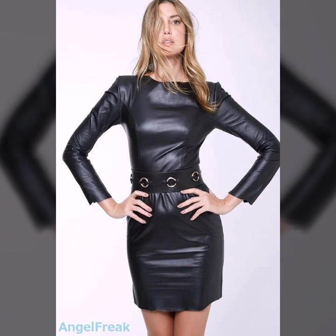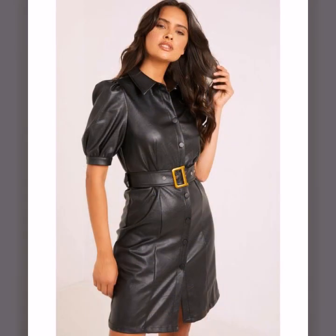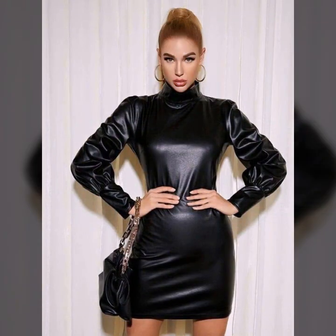Full sleeves, half sleeves, and sleeveless options. Some ideas with belts — simple belt and fancy belt. And round neck, V-neck, and square neck styles.